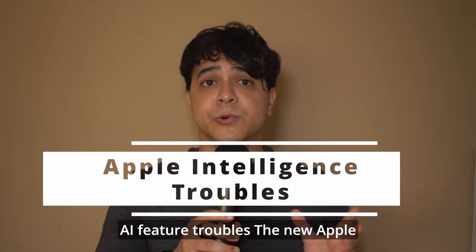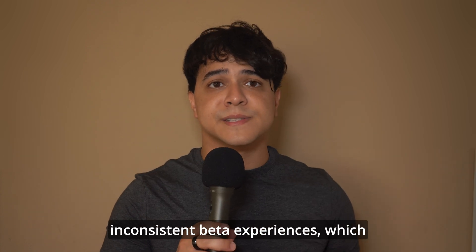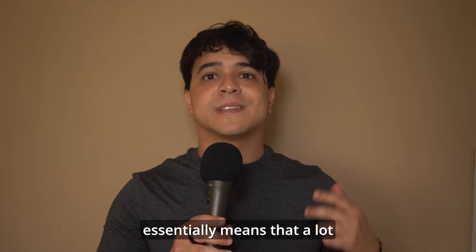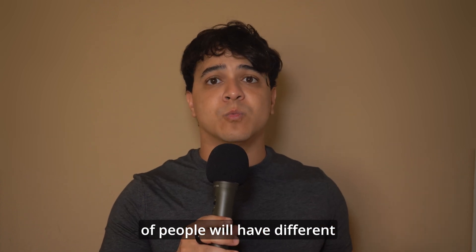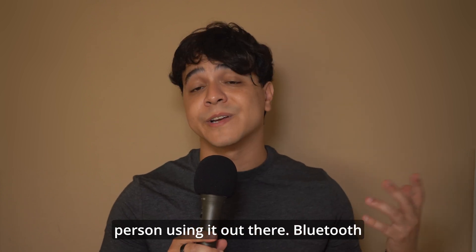AI feature troubles. The new Apple Intelligence features are causing long indexing times and inconsistent beta experiences, which essentially means that a lot of people will have different experiences with Apple Intelligence at this time because it's not stable for every single person using it.